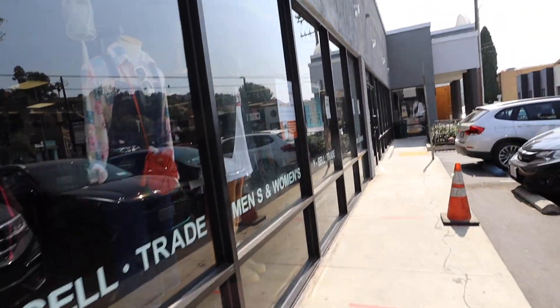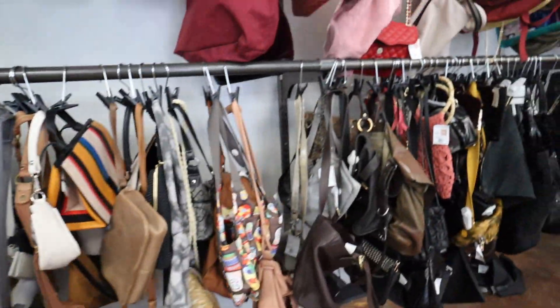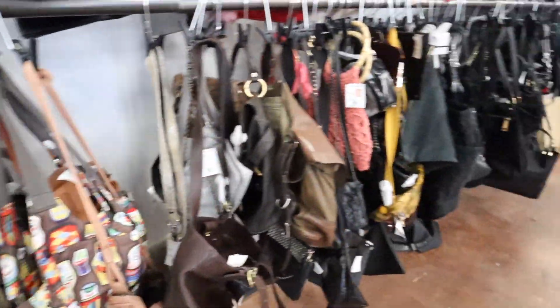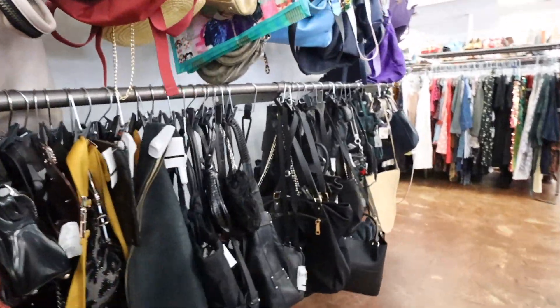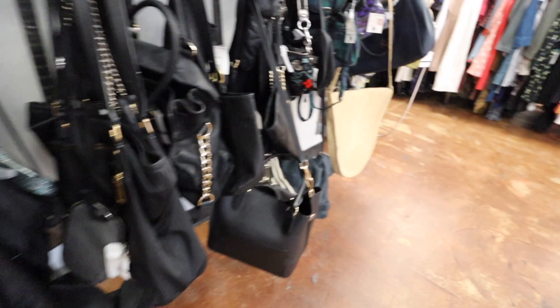Alright you guys, first stop of the day. We're at Crossroads in Griffith Park. Let's go check it out. We're looking through the bags. Don't really see anything new. They still have this one — Michael Kors. This is the one that I liked from last week.